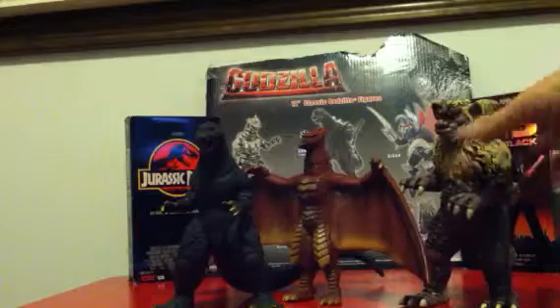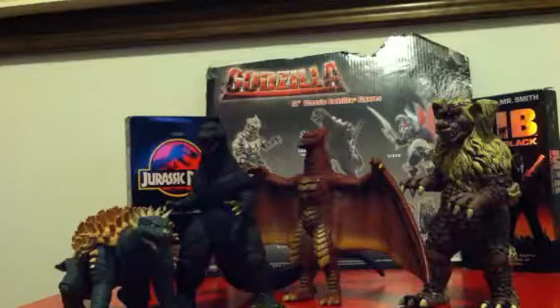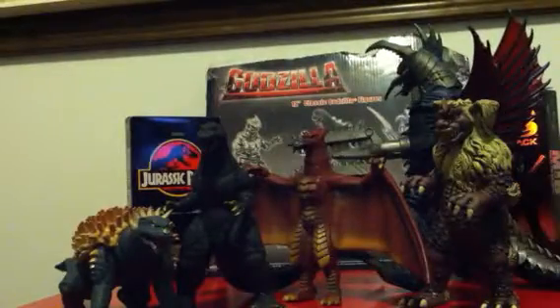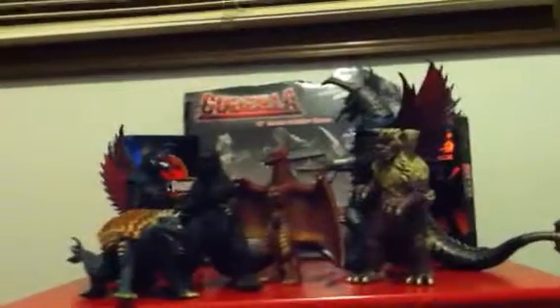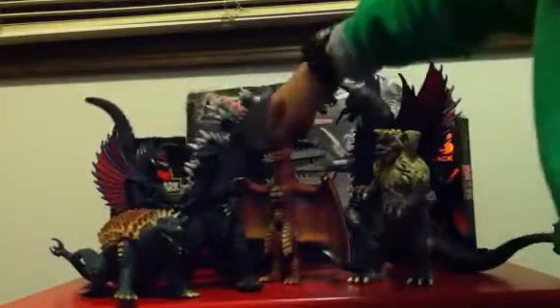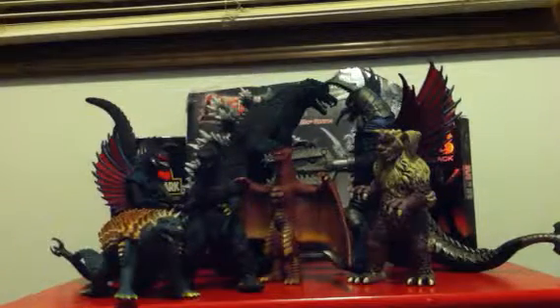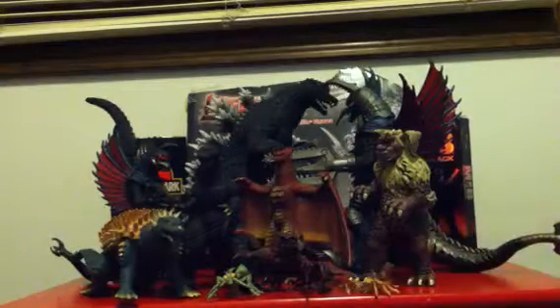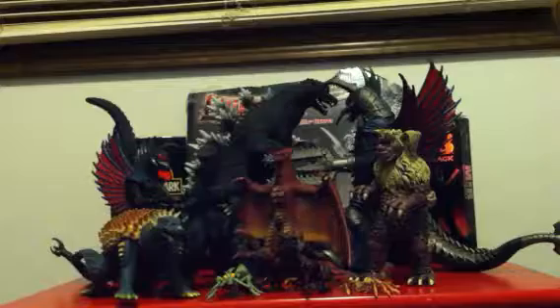...my Godzilla Final Wars collection. This is my final Final Wars review about my Final Wars characters. I might get a few more — I might get that guy again over there in the background near King Caesar. A lot of these guys are Bandai, and this is about it, guys. That's all my Final Wars figures I've been revealing. All right, so let's get started on my final thoughts.